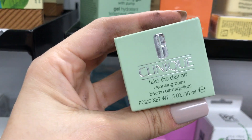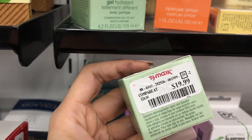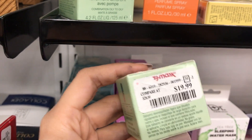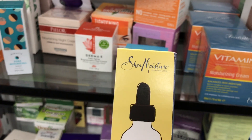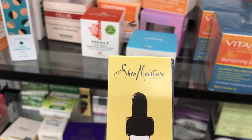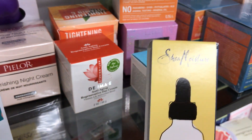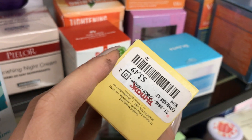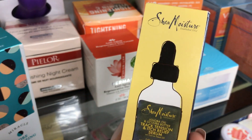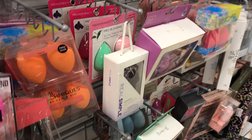In skincare, they have Clinique — the Take the Day Off cleansing balm. A lot of people love this, so it's amazing you can find it here for 20 bucks compared to $28. The discounts aren't as extreme as I thought they'd be. There's also another brand that sent me a PR box — my mom and boyfriend tried it and loved it, and I ended up loving it too. That one is $3.49 compared to $5.